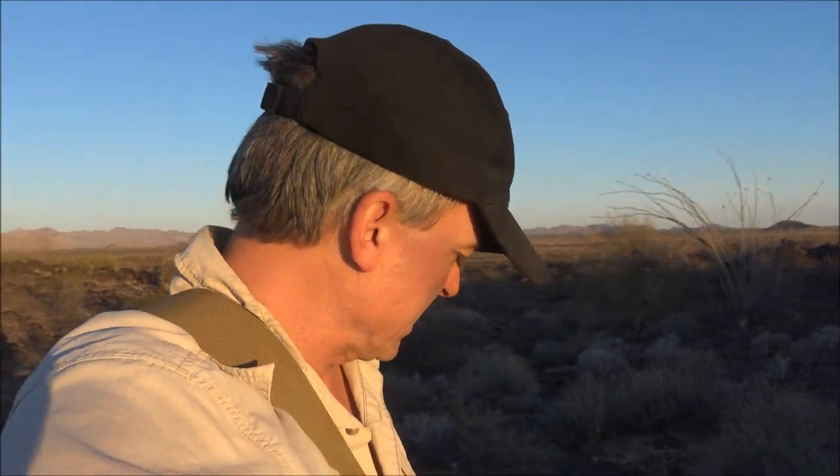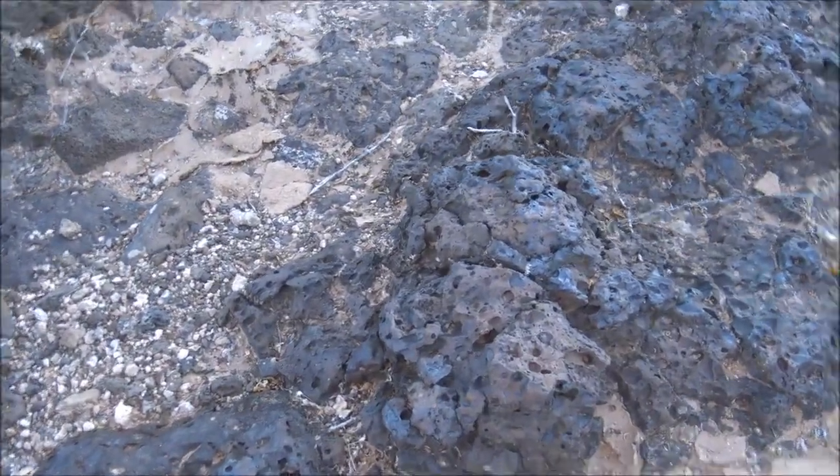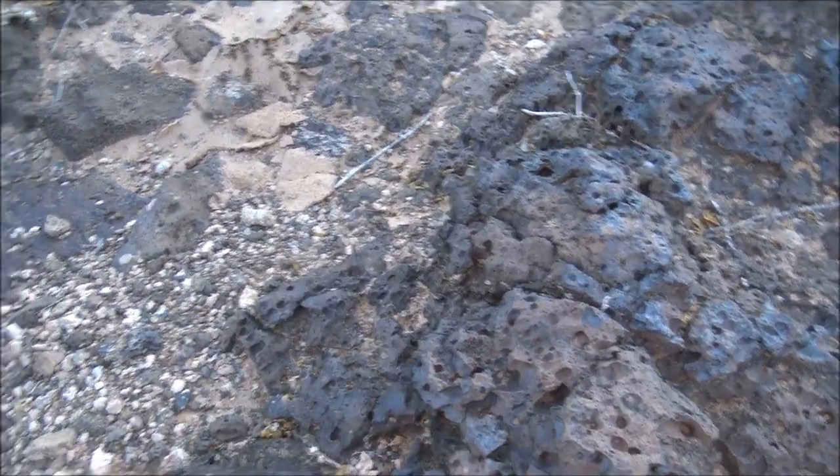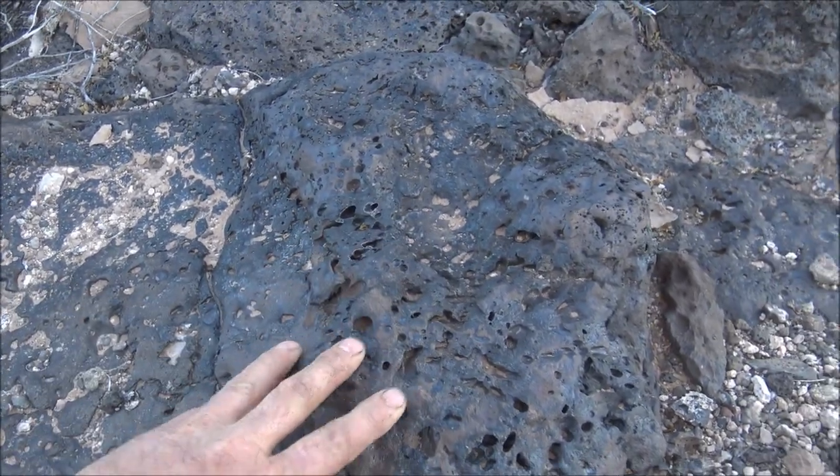I decided to go for a quick hike before we take off and before I wake my brother up. As I mentioned in the last video, we're camped on a lava flow — there's an old volcano right over there, but it's in Mexico so we can't go there. These rocks are old lava — you can see all the bubbles in them. We're also going to keep an eye open for bombs, because this has been a bombing range since about World War II.